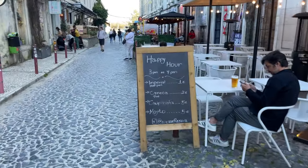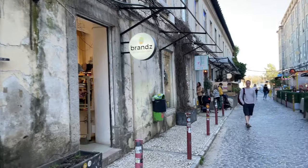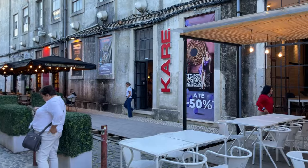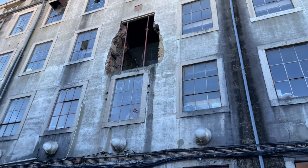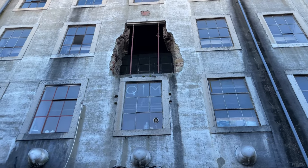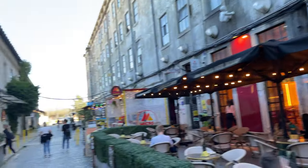What sets LX Factory apart is its unique atmosphere. It's a place where creativity, innovation, and community converge, creating a one-of-a-kind experience for visitors. The blend of industrial heritage, contemporary art, and cultural activities make LX Factory a must-visit destination for those seeking a unique and inspiring cultural experience in Lisbon.